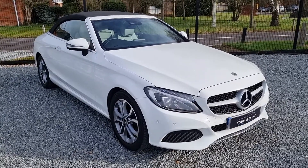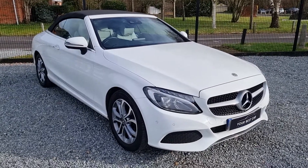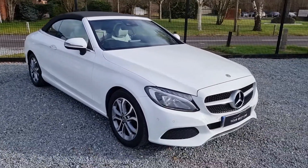Hello and welcome to Your Best Car. I'm Shane and here I have the Mercedes C200 Sport — what a fantastic car this is. As I'm sure you can see, it is the Cabriolet version.